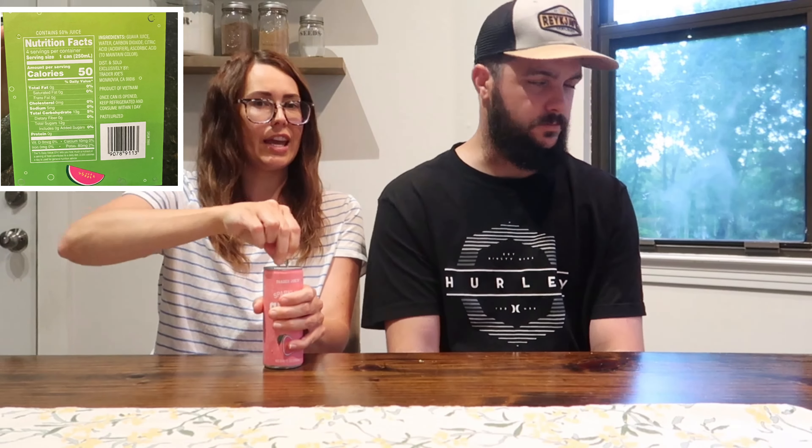I'm dying of thirst after those first two. We've got a new sparkling drink to try. I love this color — it's a cute pink can. It's the sparkling guava juice beverage. I like guava. Bottoms up — you can instantly smell the guava. It's kind of stinky, a stinky guava drink.